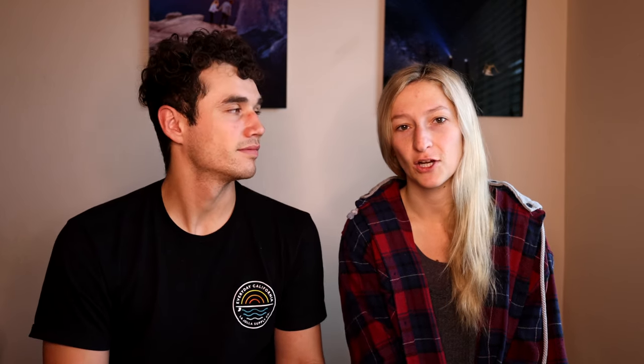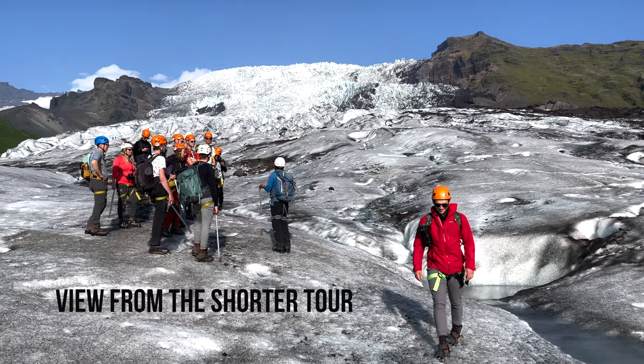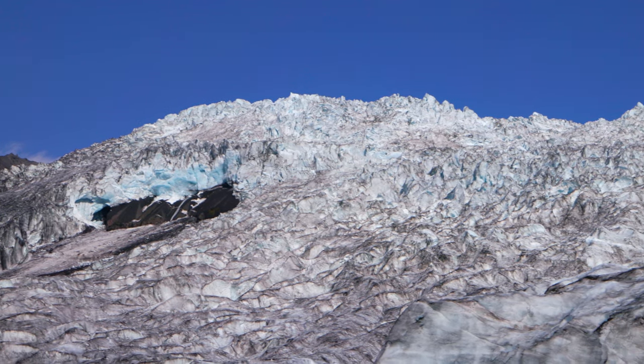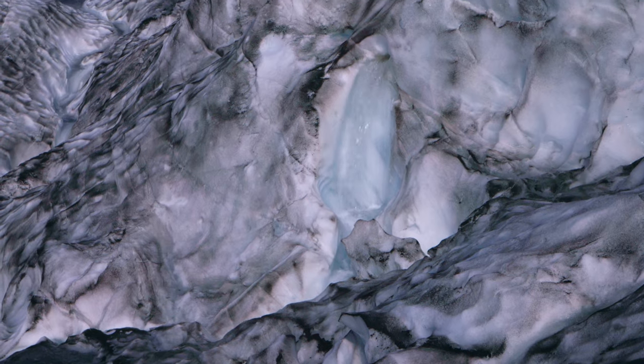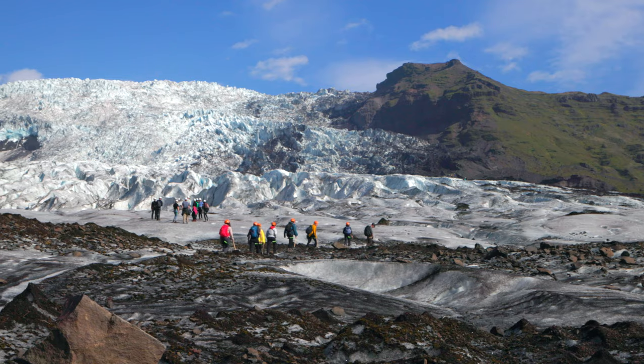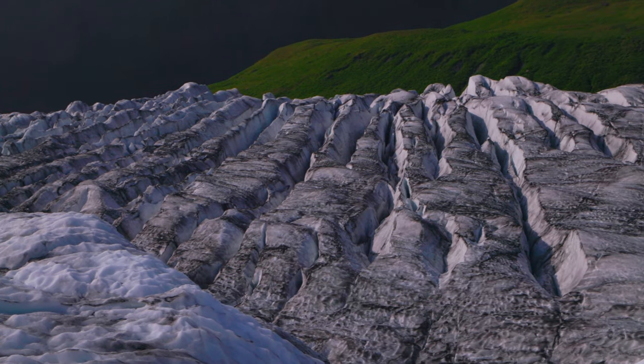Doing the longer tour definitely gives you a more all-inclusive experience. The shorter tours don't really get you up close to the very impressive features of the glacier. When we got all the way up there, it's definitely a hike because you're on ice and going uphill. But at the top, you start to see the light blue ice and get to see some of the streams coming down. You can even get some actual glacier water for your water bottles. From where you stop on the shorter tour versus the longer tour, the view is insane at the end and we definitely recommend doing the longer one if you have a chance.